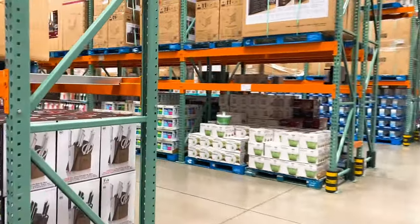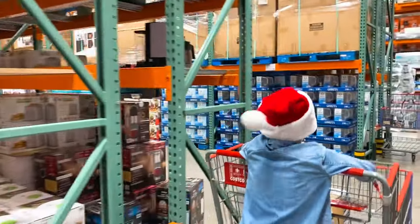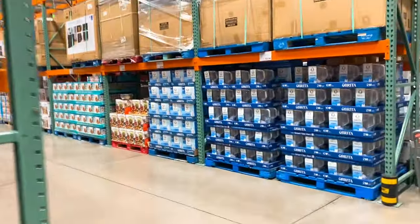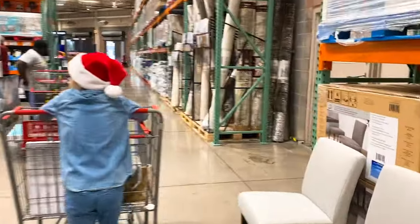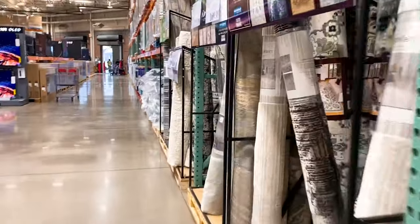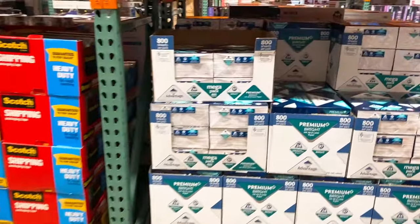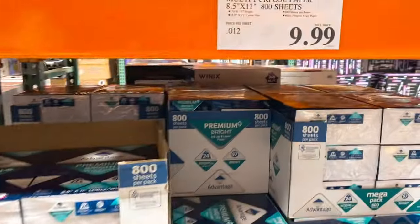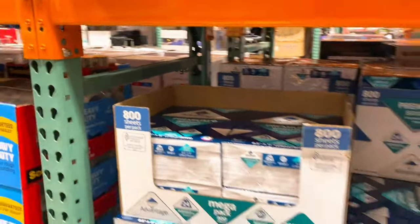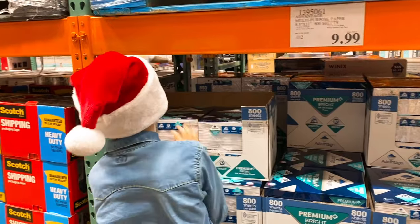We're gonna get some computer paper because we are always using the printer for school, wool, and projects. Where is the office stuff? All right, we found it — look at this, it's only $9.99! Sharon, you want to get this? $8.99. 800 sheets — you just can't ask for anything better.